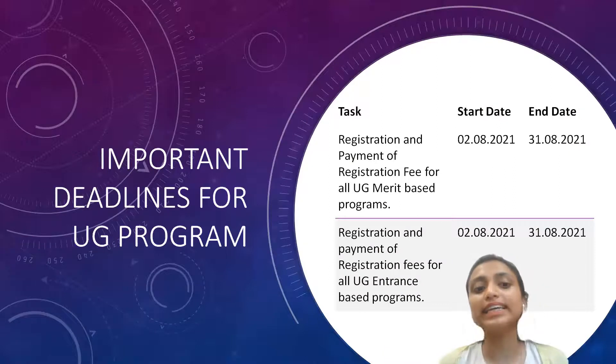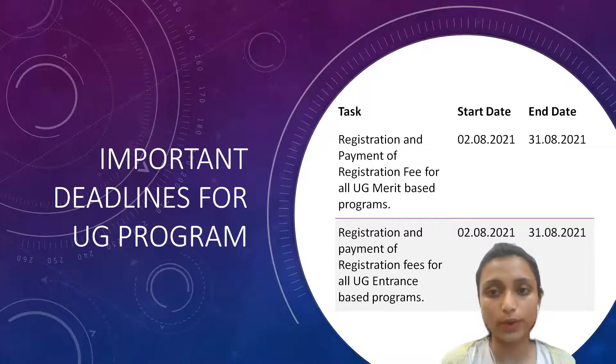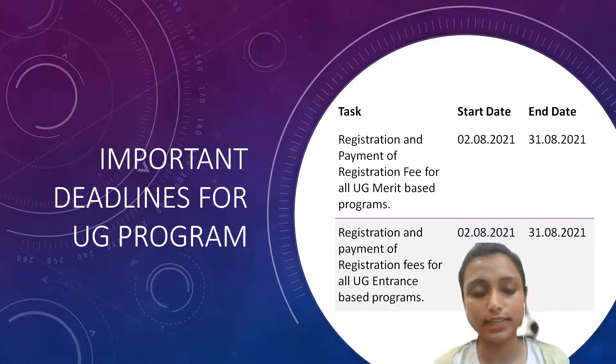So, important deadlines for the UG program. There are two modes: one is merit-based programs and one is entrance-based programs. For both, the start date was 2nd August 2021 and the end date is 31st August 2021. Make sure you apply before 31st August.